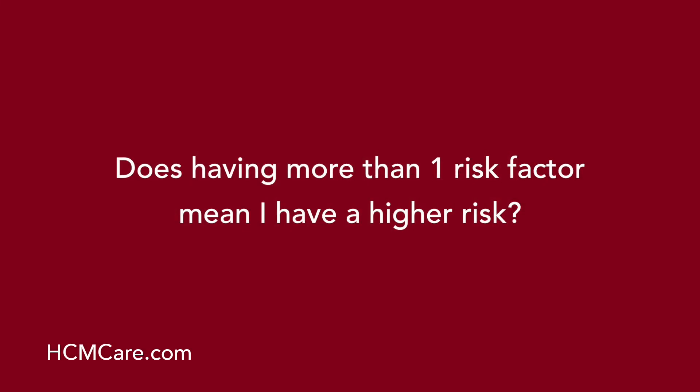Does having more than one risk factor mean I have a higher risk? There is general consensus that the presence of two or more clinical risk markers identifies a patient as high risk and they should be offered or recommended an ICD in most cases. On the other side, even one of the five risk factors may be enough to place a patient into a high-risk group and warrant an ICD.